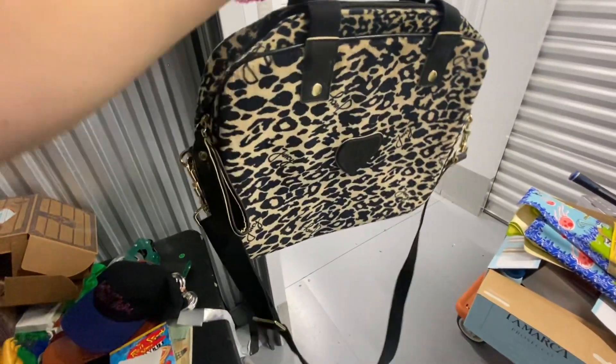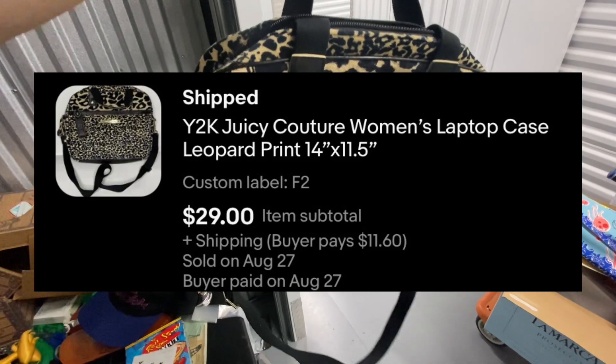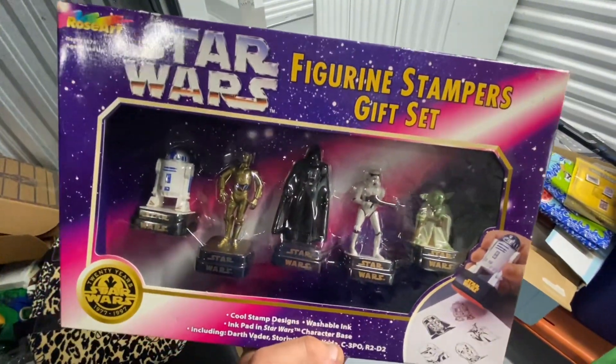Next up is this Y2K Juicy Couture cheetah/leopard print laptop case. This one took 18 days to sell and it sold over on eBay for $29.